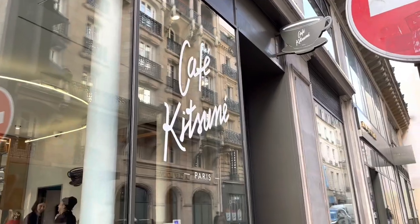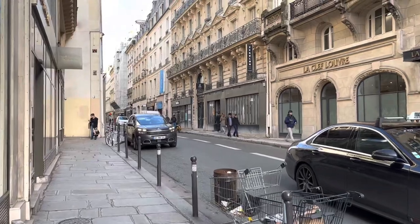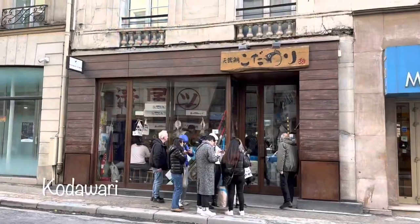Cafe Kitchen is a great place to stop by for a quick coffee or tea if you're in the area. This area is also home to many of the Japanese ramen places that are very popular, including this one called Kodawali.